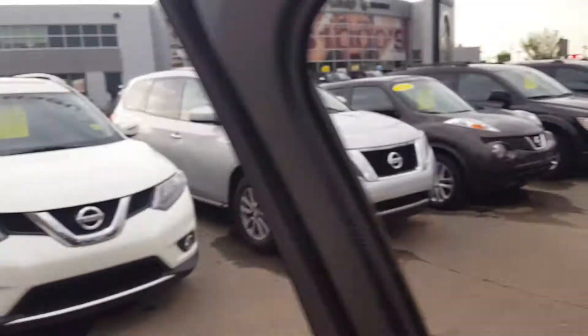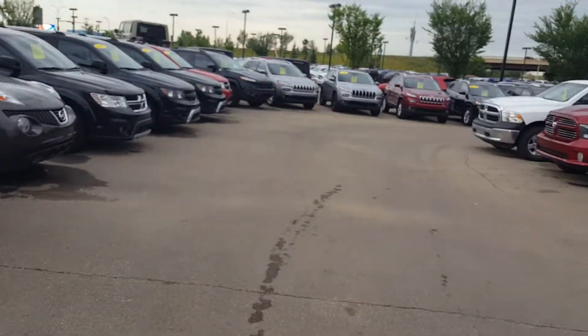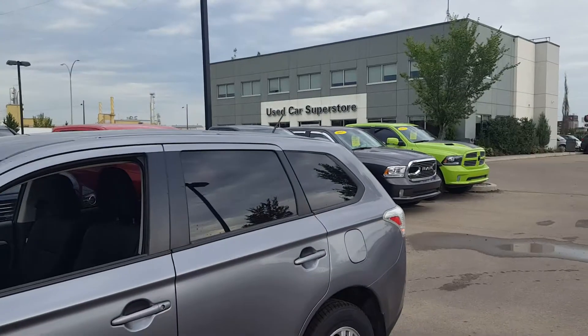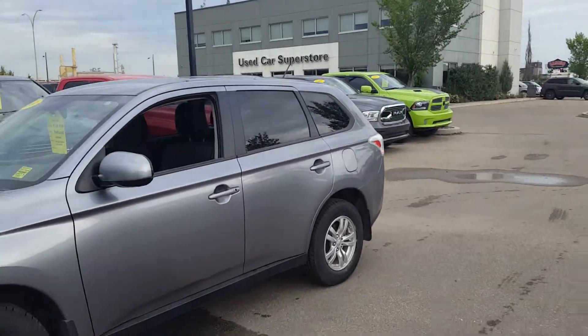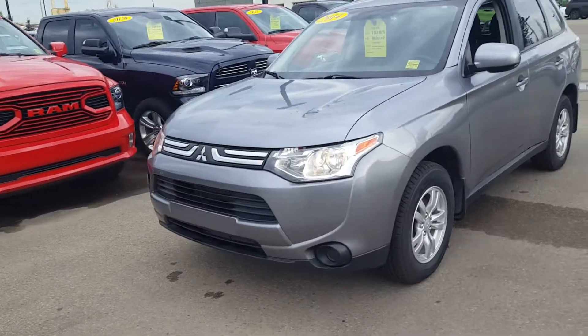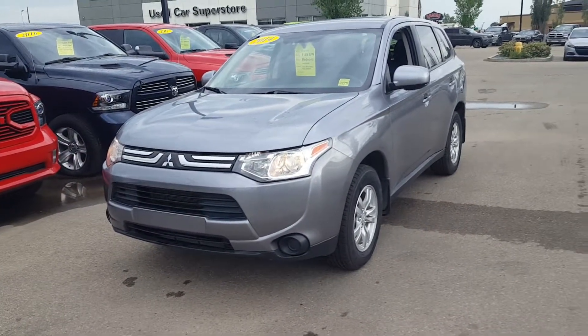So there you go — now you know a little bit more about the Mitsubishi Outlander. We have a great selection of SUVs if you wanted to compare others as well. I'd love to have the opportunity to have you visit us here at Crosstown — we carry a lot of inventory. This is Alberto here with Crosstown, 780-257-6282. Feel free to text me or give me a call any time. Hope to see you here — bye for now.